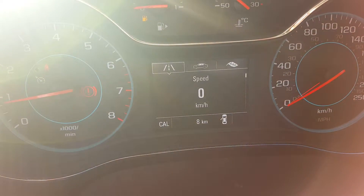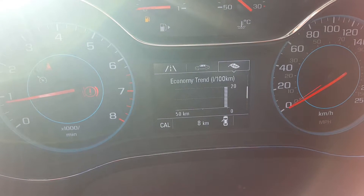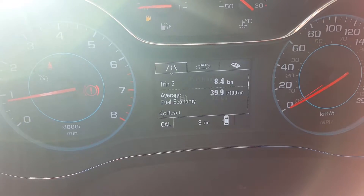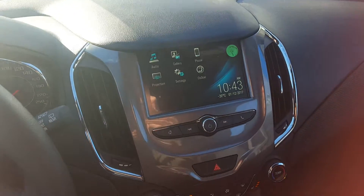Controls for the driver information panel are right here, controlling the odometer and giving the driver different options while navigating. You can see the odometer sitting at eight kilometers.